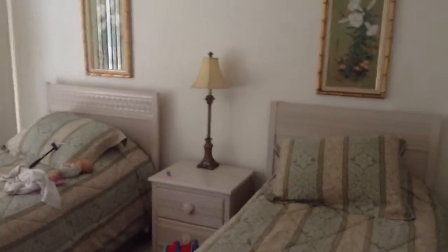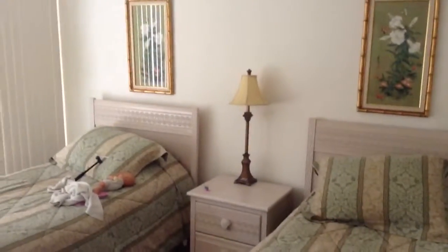This must be the guest bedroom — twin beds, pretty standard furniture.